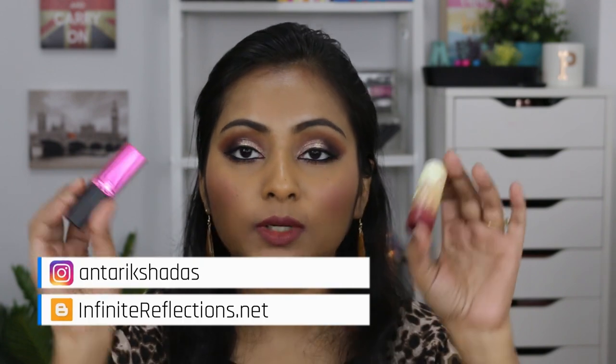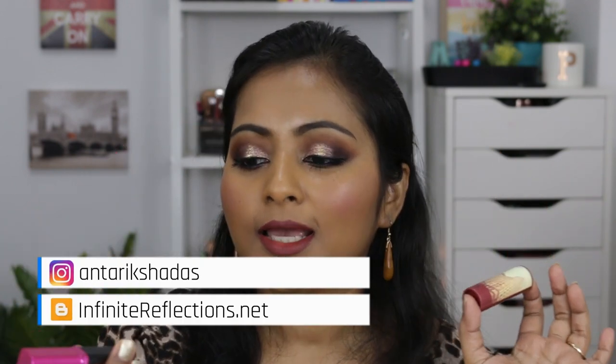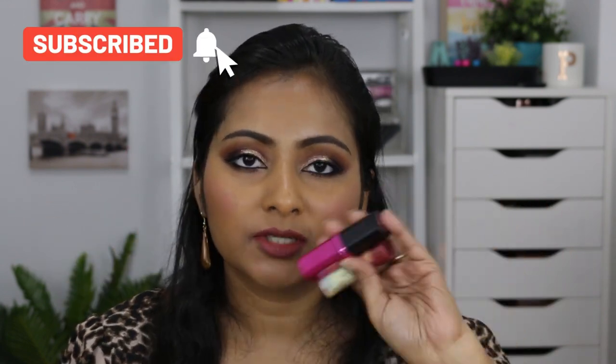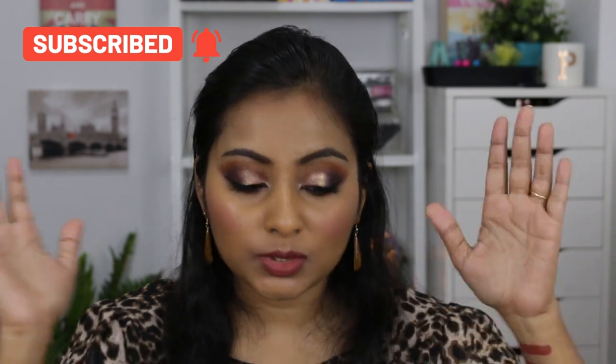Before we start, I just want to give a quick honorable mention to these two: the L'Oréal lipstick in the shade Divine Mocha, and Sephora Lip Stories in the shade Labyrinth City. I have mentioned these lipsticks hundreds of times and featured them in so many videos, so these two are not included in today's video — but they are also really, really good. I've just included them too many times.